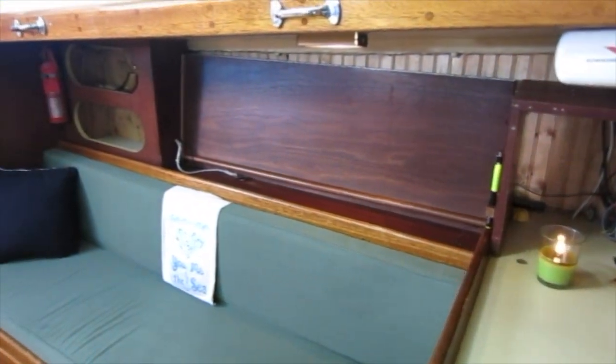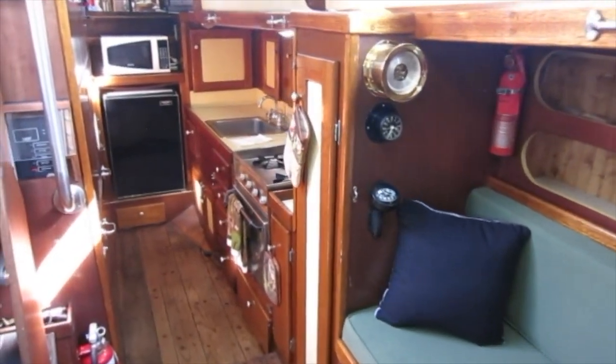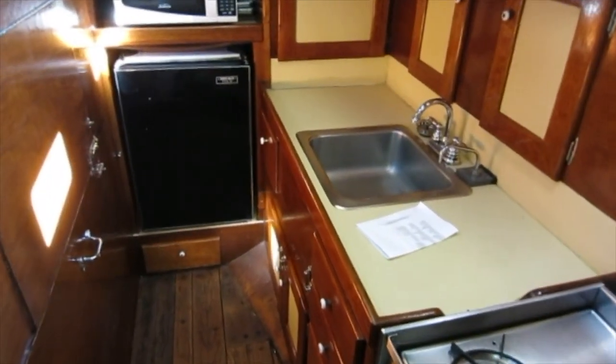There is so much storage on this boat — drawers, cabinets, and hanging lockers seem to be everywhere. The galley has a three-burner propane stove, fridge freezer, microwave, sink, and plenty of counter space.